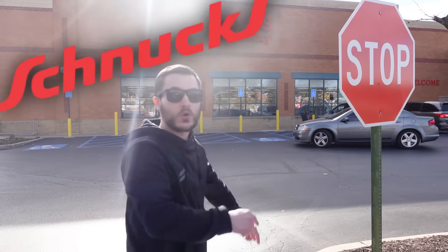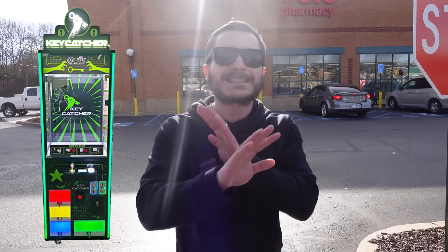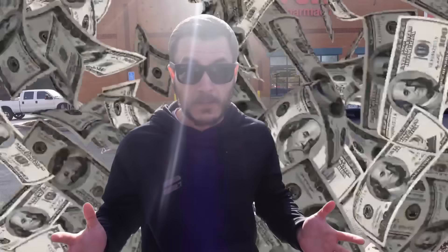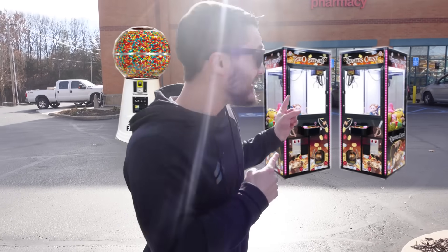What's up guys? We're back at Schnook's Grocery Store. We got to see how much our new key catcher claw machine made because we got a call - it's completely sold out. Not a single toy left, so it must be loaded with money. Plus we have to service some more of our machines: one of our giant gumball machines and a couple other claw machines. But first, we need to get in there.